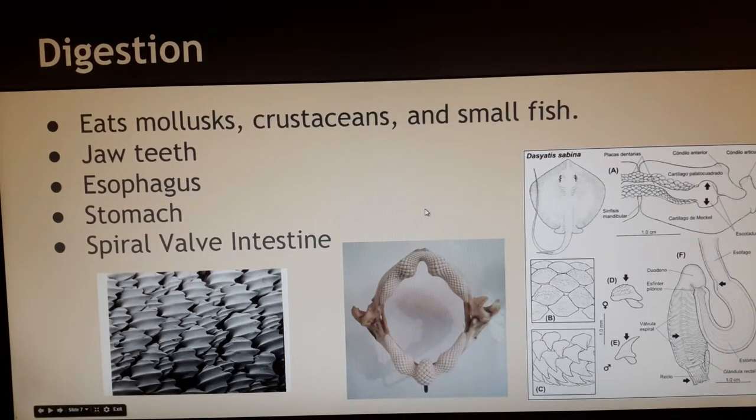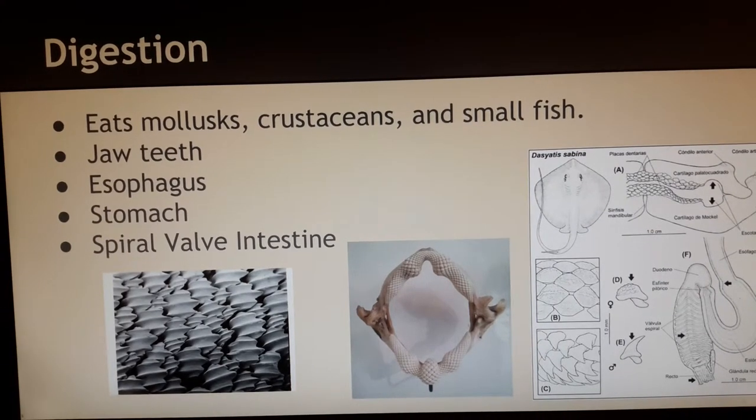Our stingray has a digestive system that is very similar to us. It has an esophagus, a stomach, and an intestine that is curled to conserve space for the liver and the reproductive system.